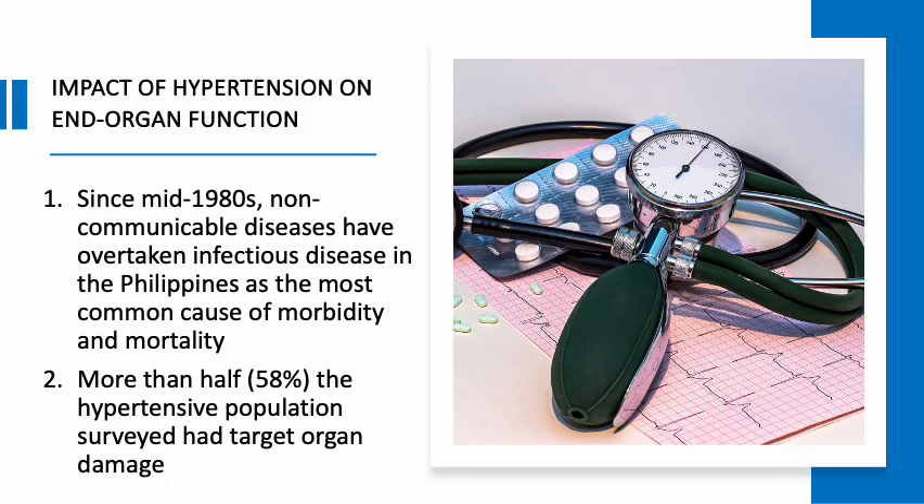Since the mid-1980s, non-communicable disease, with cardiovascular disease being the most prevalent, have overtaken infectious disease in the Philippines as the most common cause of morbidity and mortality. Based on a target organ survey among hypertensive Filipinos conducted by the Philippine Heart Association Council on Hypertension in 1996, more than half — 58% — of the hypertensive population surveyed had target organ damage.